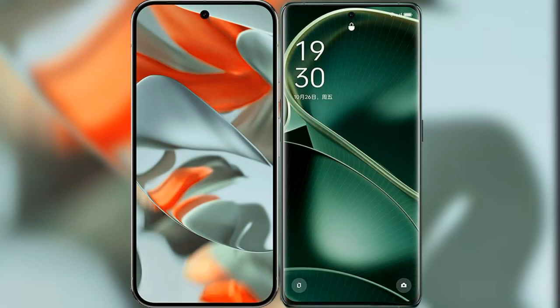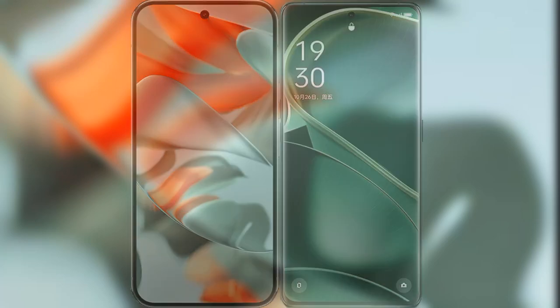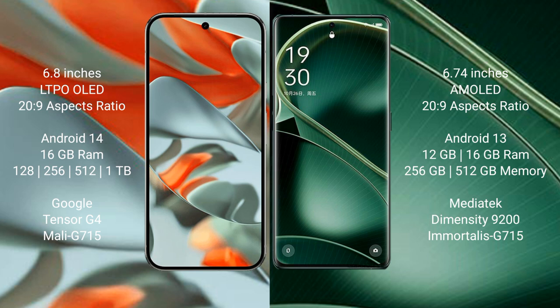Comparing the Google Pixel 9 Pro XL with the Oppo Find X6. The Google Pixel 9 Pro XL features a 6.8-inch LTPO OLED display, while the Oppo Find X6 features a 6.74-inch AMOLED display. The Google Pixel 9 Pro XL runs on Android 14, and the Oppo Find X6 runs on Android 13.